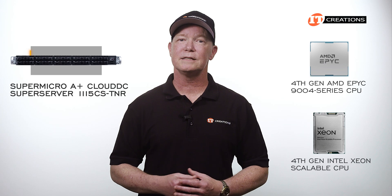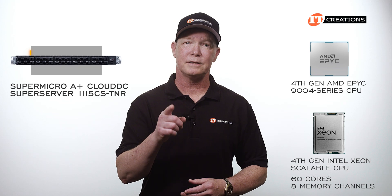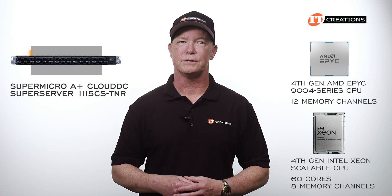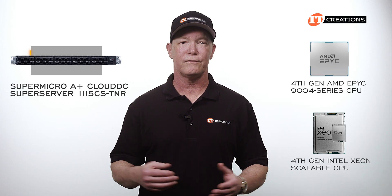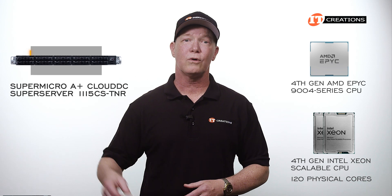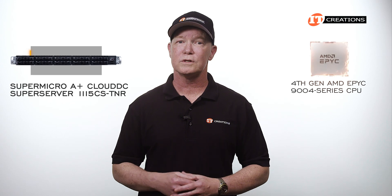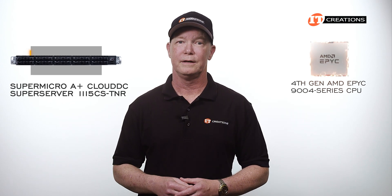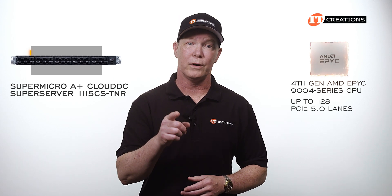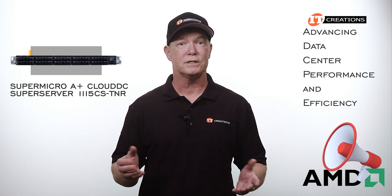Fourth-generation Intel Xeon scalable CPUs max out at 60 cores and only 8 memory channels, compared to 12 memory channels on the fourth-gen AMD EPYC 9000 4 Series CPUs. If this system were outfitted with fourth-gen Intel CPUs, you'd max out at 120 physical cores across dual sockets. But with that AMD processor installed, you get that and a few cores more with just one CPU — not to mention more PCIe lanes at up to 128 PCIe 5.0 lanes. That's also why AMD says they are advancing data center performance and efficiency.